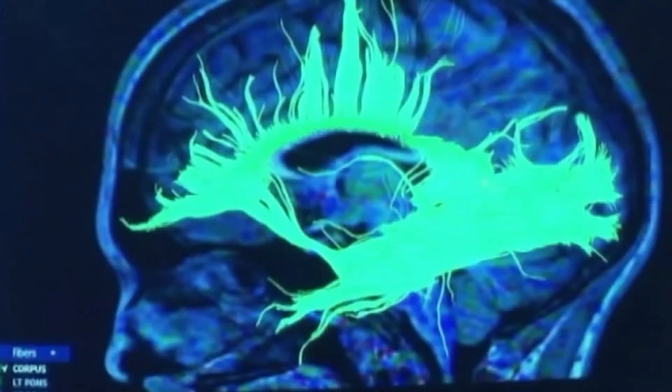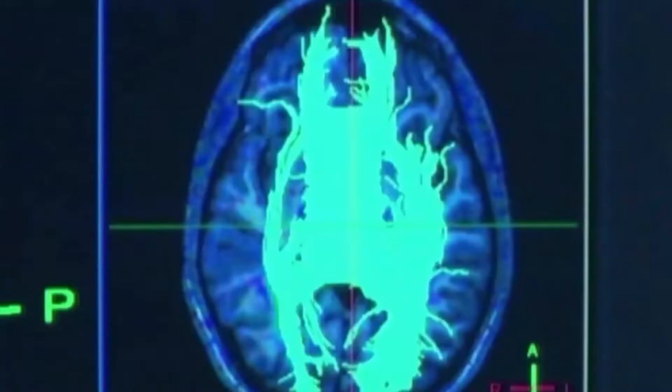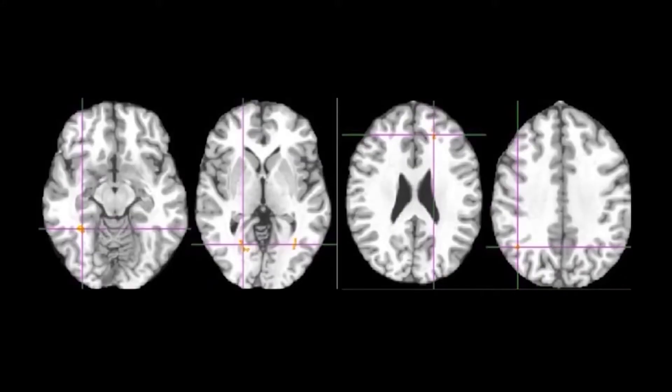About 30,000 people in the United States suffer a brain aneurysm rupture each year. Every 18 minutes, a patient suffers a rupture.